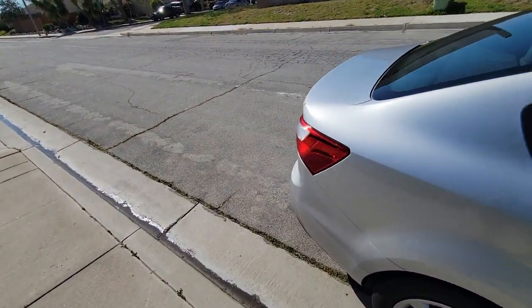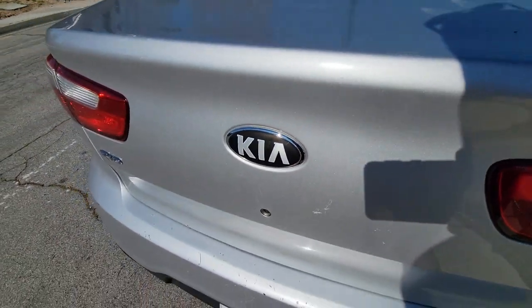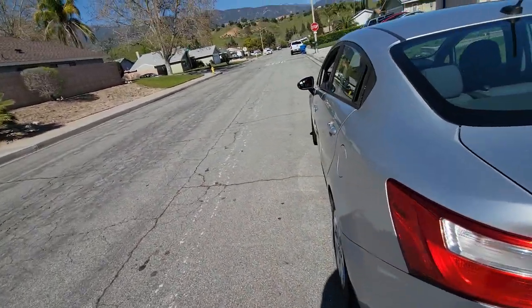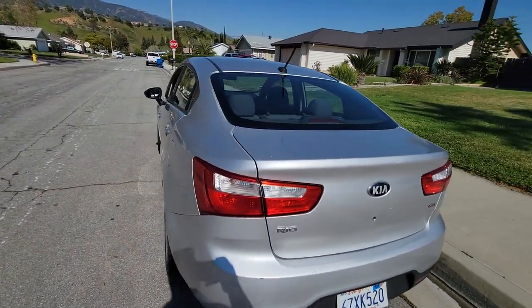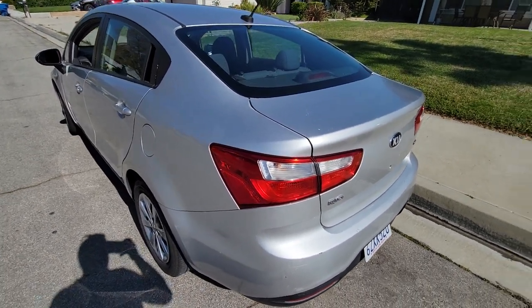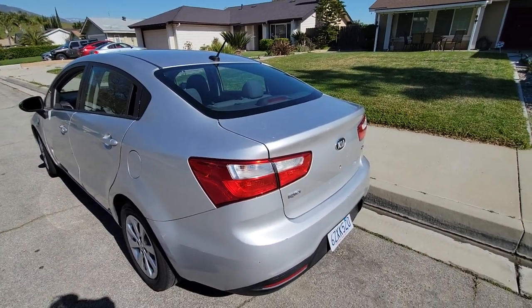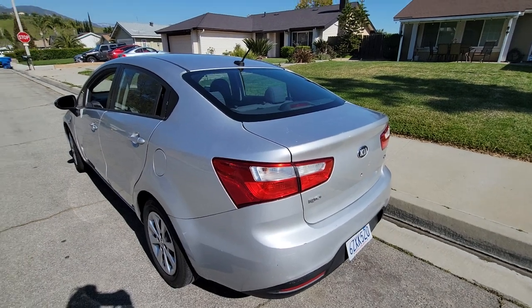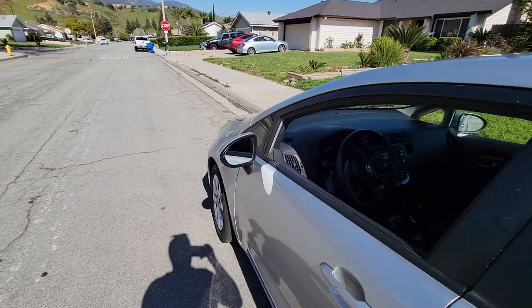The trunk is screwed up as well — the keys do the same thing there. It can almost open sometimes without even using a key. One other thing that went bad was a taillight — one taillight broke. A policeman stopped me while I was driving and told me about the broken taillight, and I replaced it at that point.